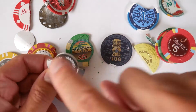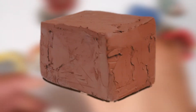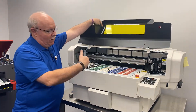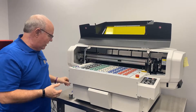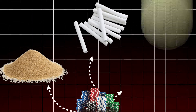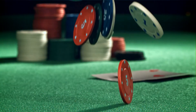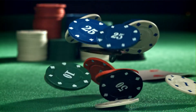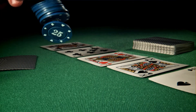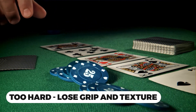Most authentic casino chips are compression-molded chips, often mistaken for being made entirely of clay. But no chip since the 1950s has been 100% clay. Instead, manufacturers use a special composite mix, blending sand, chalk, and clay-like material — similar to what's found in cat litter. This mix ensures the chips are durable yet smooth, providing that signature weight and feel players expect. The balance is crucial: too soft and they wear down quickly; too hard and they lose that satisfying grip and texture.